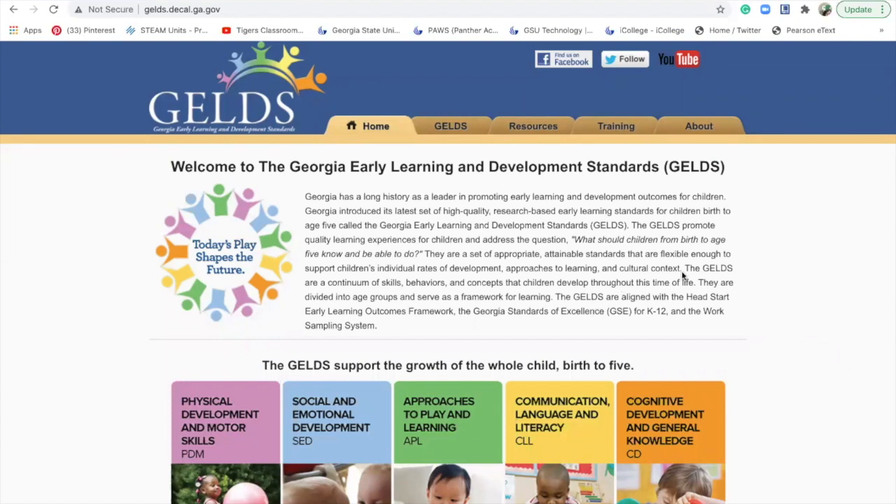Hi Tigers. I just want to talk to you guys about the GELDS, which is the developmental standards for early learning in Georgia.